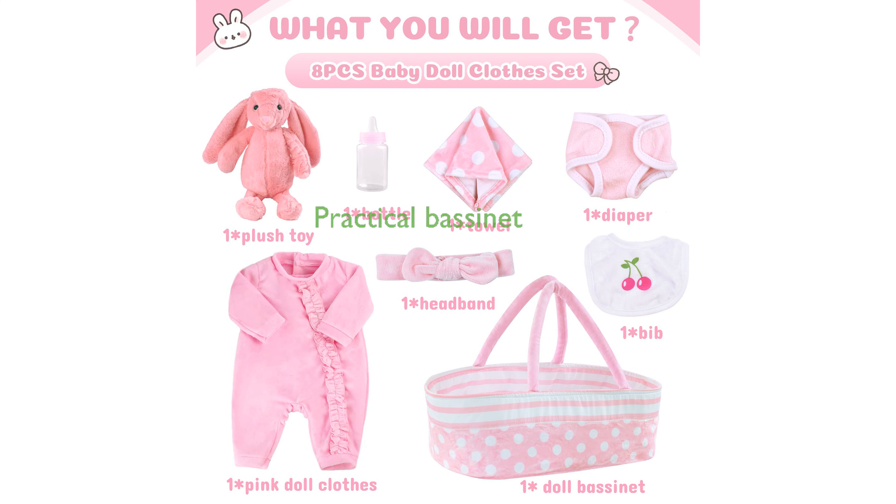The pink dot bassinet is not only cute but also practical, providing ample space to store dolls and their accessories.